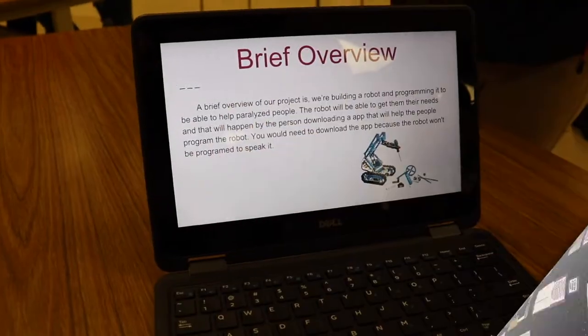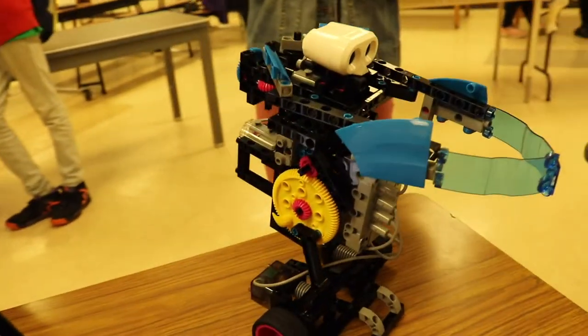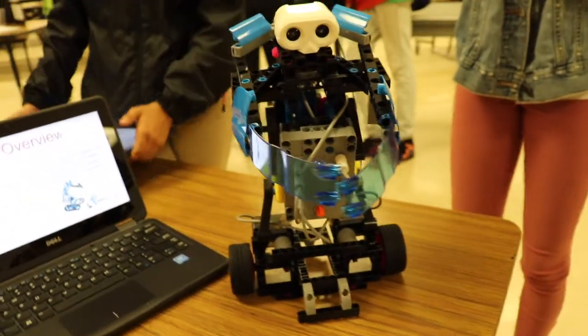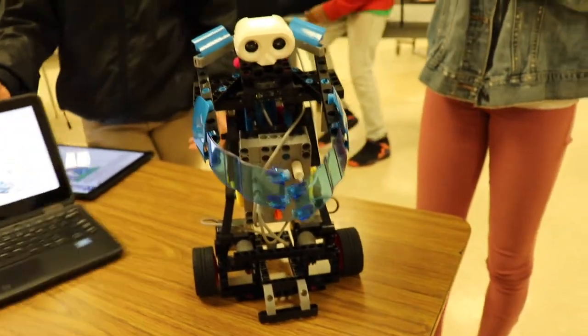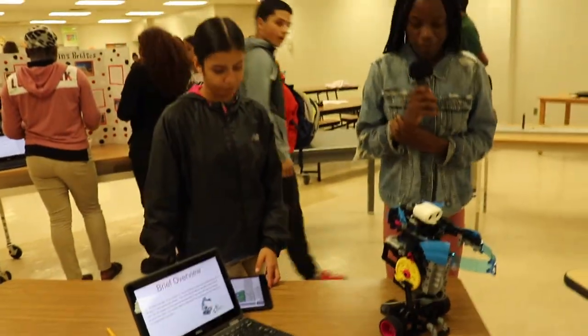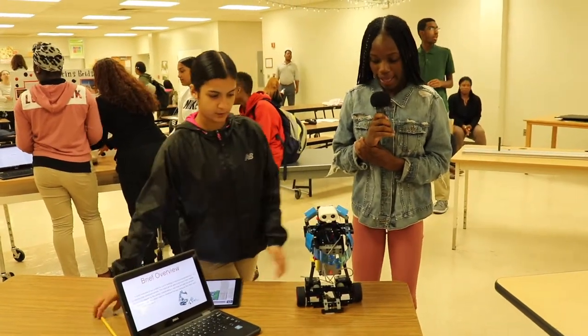This is a J.S. robot from Cydia, Jeanette, and Shavaze. Our brief overview is that we're building a robot programmed to help paralyzed people. The robot will be able to get their needs. As you can see, the robot is small, it can walk, and it can open its arms to get objects that people can't reach.